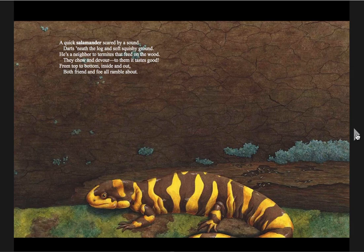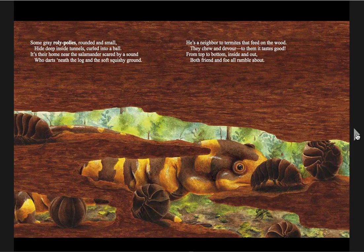The salamander darts beneath the wood and soft, squishy ground. He's a neighbor to termites that feed on the wood — they chew and devour because to them it tastes good. Some gray roly-polies, rounded and small, hide deep inside tunnels, curled into a ball. It's their home near the salamander, scared by the sound, who darts beneath the log in the soft, squishy ground. From top to bottom, inside and out, both friend and foe all ramble about.